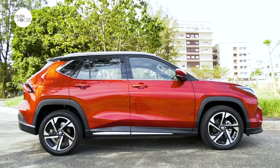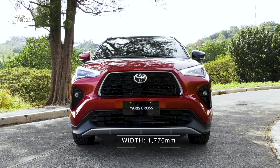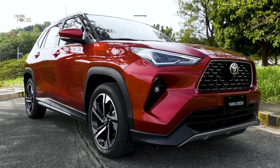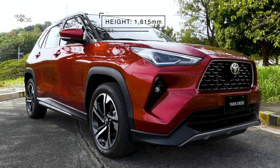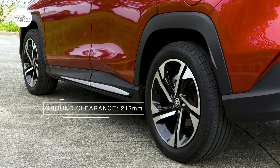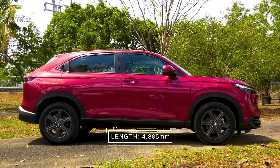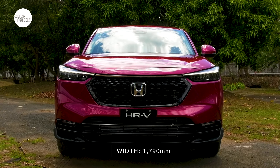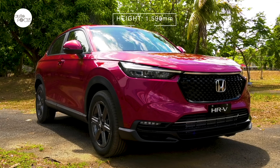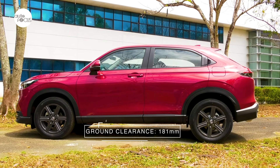The Toyota Yaris Cross 1.5V CVT is 4,310mm long, 1,770mm wide, and 1,615mm tall with a 2,620mm wheelbase and 212mm minimum ground clearance. The Honda HR-V is longer at 4,385mm, wider at 1,790mm, but not as tall at 1,590mm, just clearing the ground by 181mm.